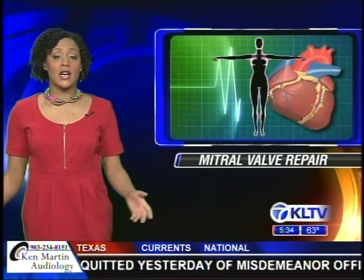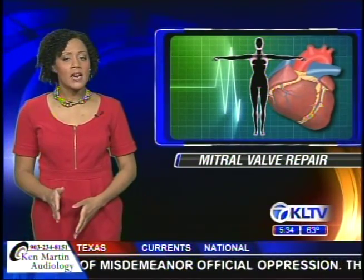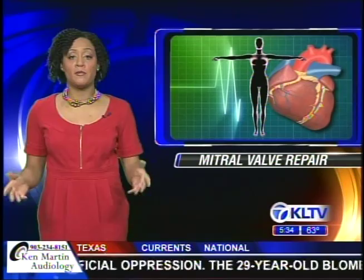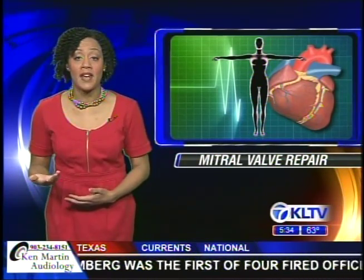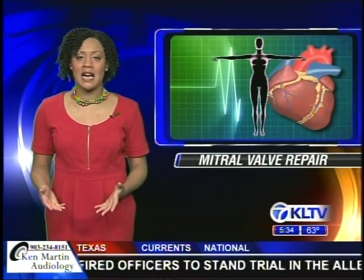Mother Frances Hospital in Tyler is one of the few in the country that offers minimally invasive mitral valve surgery. Doctors say if you have symptoms like shortness of breath, fatigue, or fluid retention, get it checked out. This is just another example of all the great resources right here in East Texas for women — take care of yourselves, too.